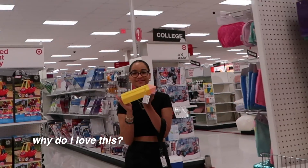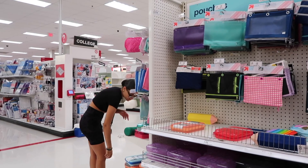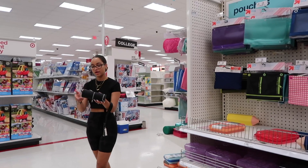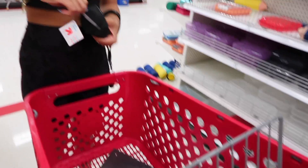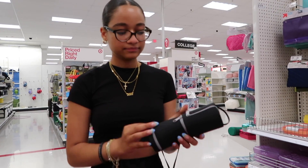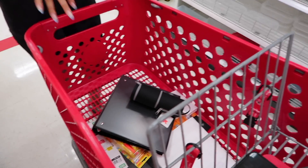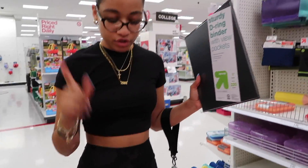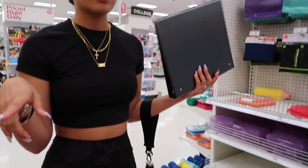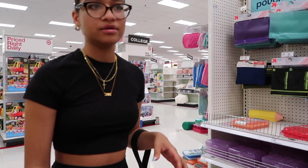This pencil case is so cute — it opens in different ways, here, here, or here. I love it! Okay so right now I have: binder, two folders, notebook, highlighters, pencils, pen, stapler, index cards, and a pencil case. Oh, and post-its!